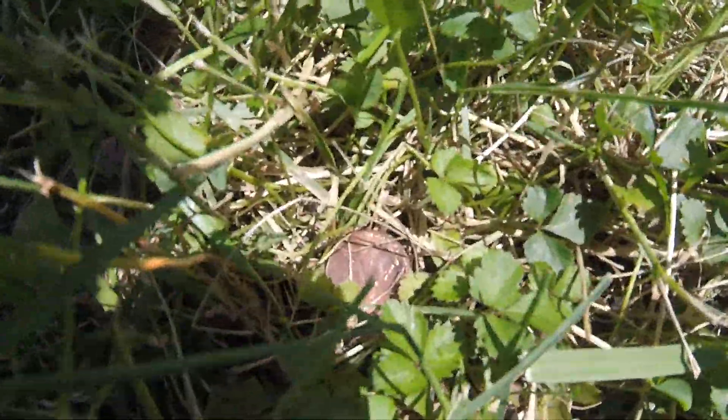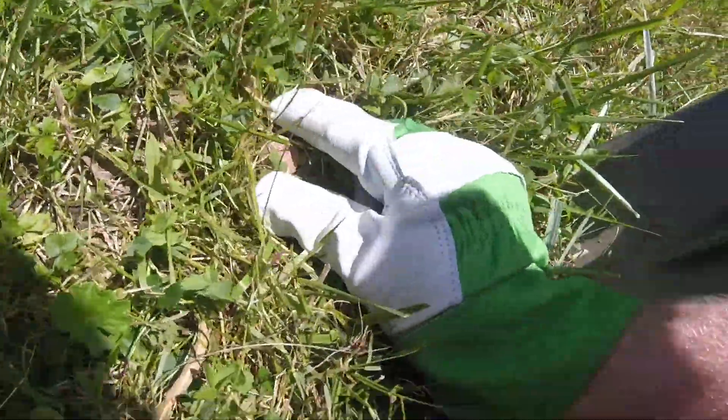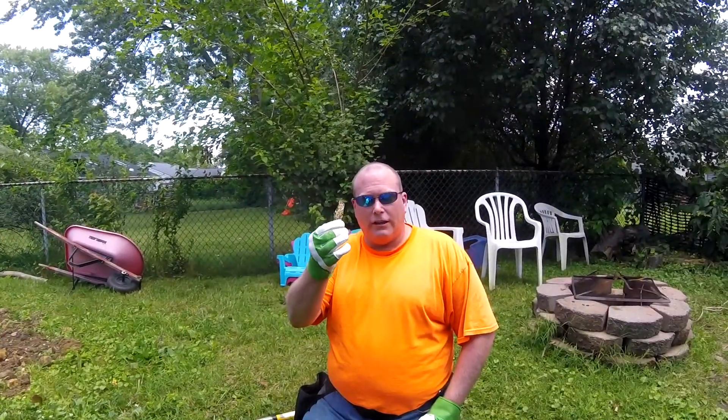Surface find! It's a Lincoln. Woohoo! Foiled again!